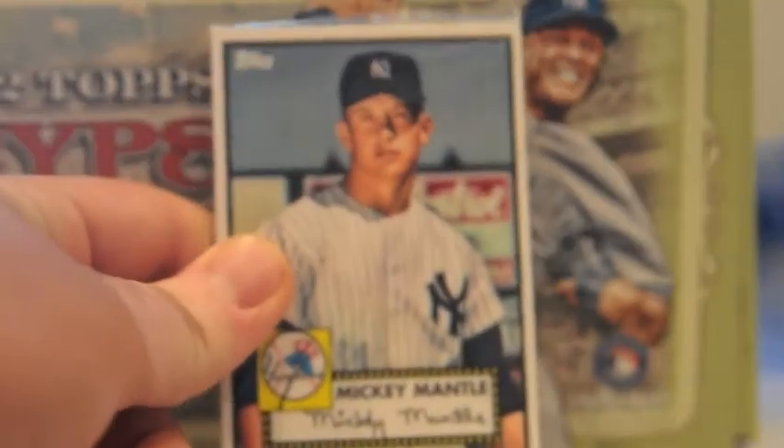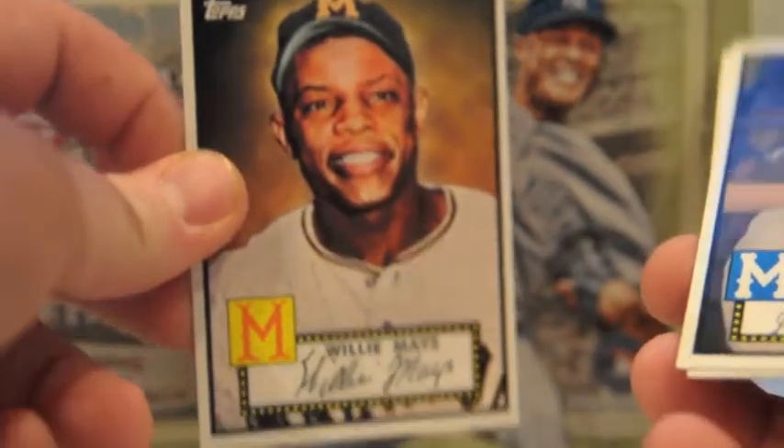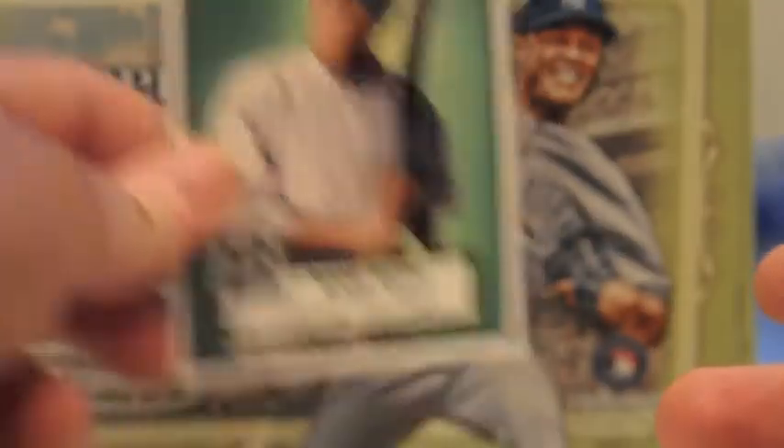I got a VIP pass and that came with some stuff. So Topps gave a little pack here. I'll open it — I didn't open it at the show, but you get four cards and it's a five-card set, so I'll have to pick up the fifth card. Mantle, Willie Mays, Jackie Robinson, and Babe Ruth. So there's two Mantles — I got the one in the Yankee uniform, so now I need the one in his minor league uniform. These are bigger than average cards.